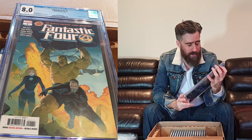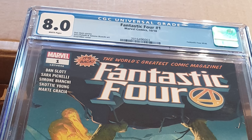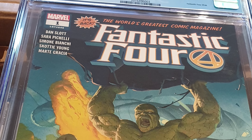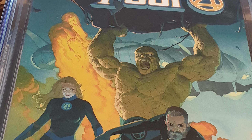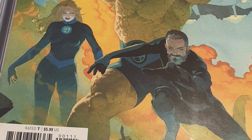Also here is Fantastic Four number 646. What they did around that time is they took the numbering back to one but then continued the run with the original numbers again. So yeah, there is that.